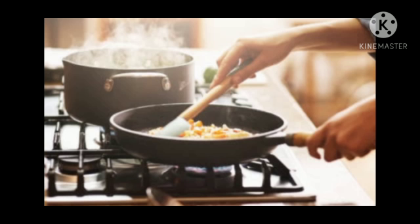Now it's time to know what is cooking. Cooking is the process of preparing food for eating. Cooking is important because it makes raw food items soft, tasty, and easy to digest. It also kills the germs which are present in raw food items. That is why we have to cook our food.